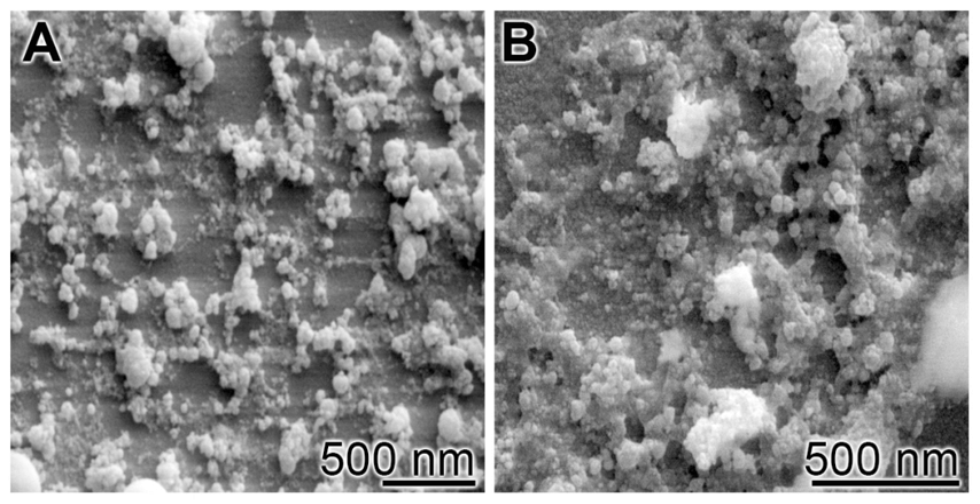Bioactive glass offers good osteoconductivity and bioactivity; it can deliver cells and is biodegradable, making it an excellent candidate for tissue engineering applications. Although this material is known to be brittle, it is still used extensively to enhance the growth of bone since new forms of bioactive glasses are based on borate and borosilicate compositions.